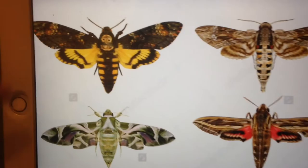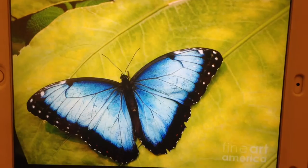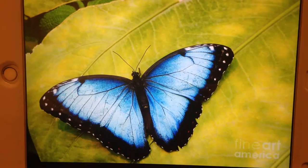Many butterflies and moths have different diets. The death's-head moth likes to drink blood. The blue morpho butterfly likes to sip juice out of rotting fruit on the rainforest floor. Many male butterflies in Africa like to sip nutrients out of animal dung — leopard dung is their favorite.